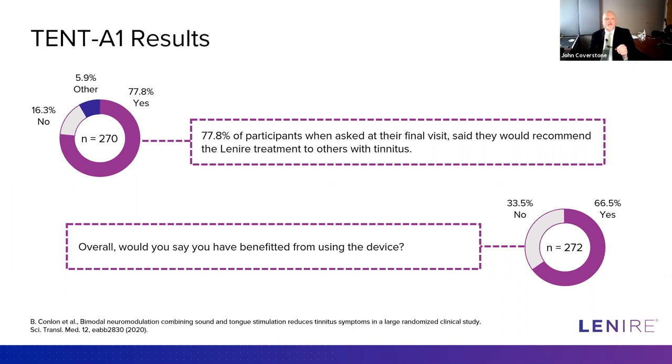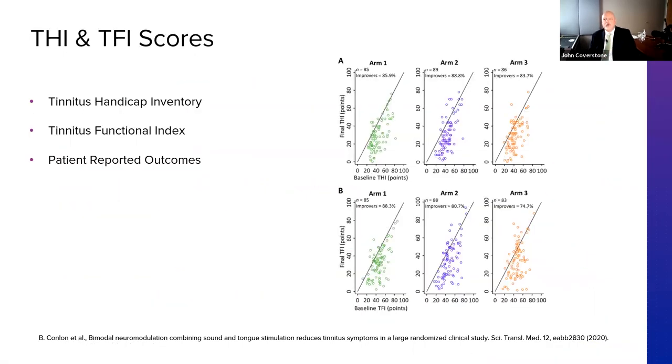When looking at the different arms, they all saw improvement, and there was no statistically significant difference between the three arms. There were minor differences but nothing statistically significant, which leads us to believe it doesn't seem to be a huge difference between those different stimulation patterns. We did see trends in the long-term data that suggested arm one and arm two looked better than arm three.